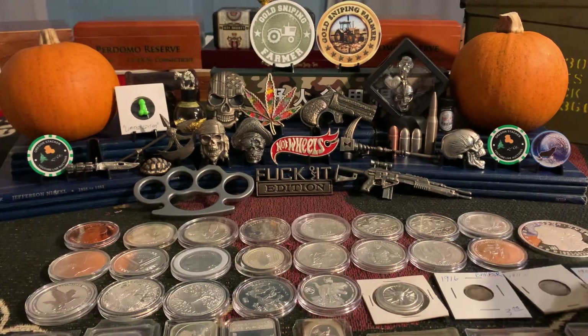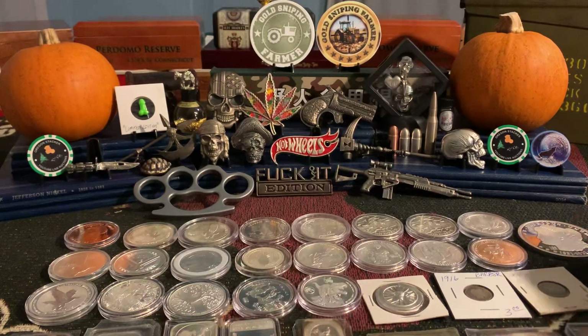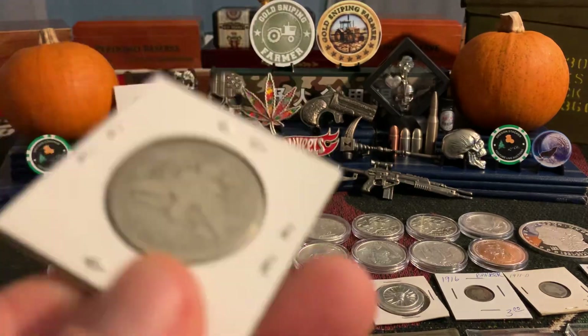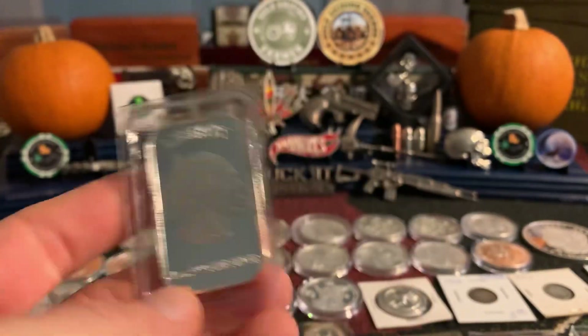Barber dimes in case anybody's looking — if they don't sell I'll just stick them with my barber dimes, no problem. I figured I'd give you guys a shot. The other one was this 1916, you got the 1911-D, you got the 1906 as well, and I even have a barber half for anybody looking for that — 1907. And then we got some bars, just a generic buffalo bar.